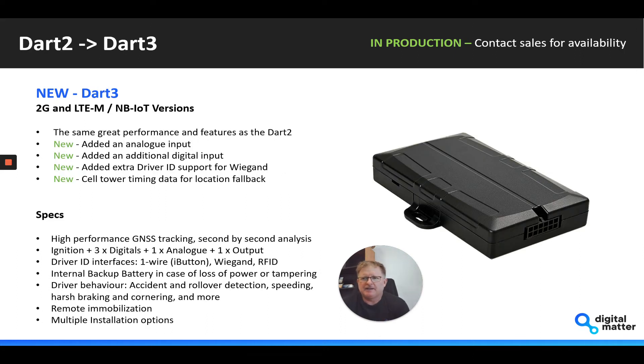The Dart 2 is now migrating to the Dart 3. There are both 2G and LTE-M CAT-M1 NB-IoT versions coming. The Dart 3 4G has just gone to production, with the 2G version coming early next year.